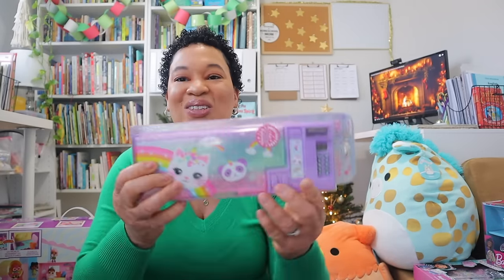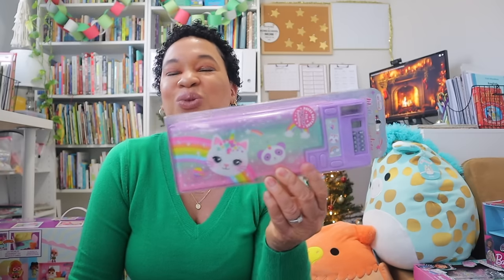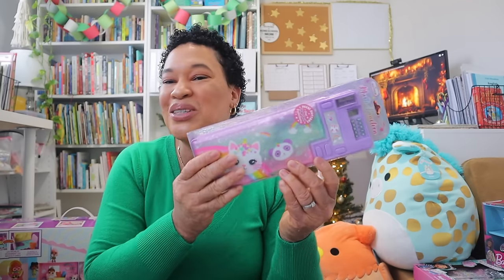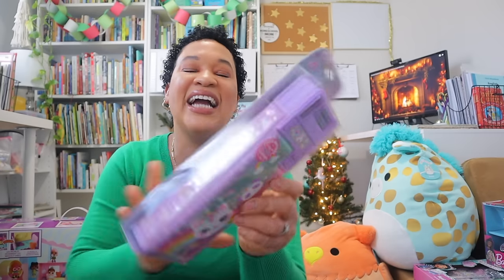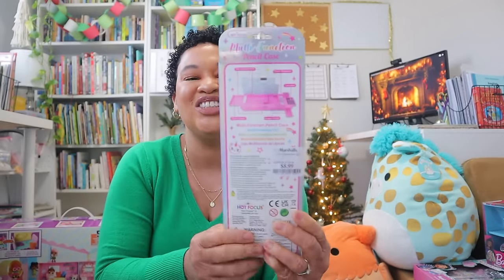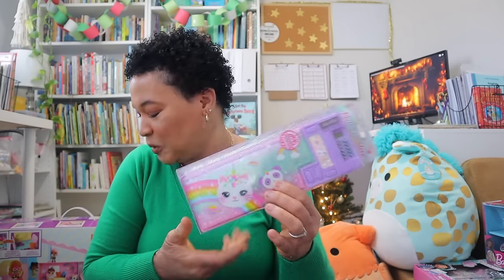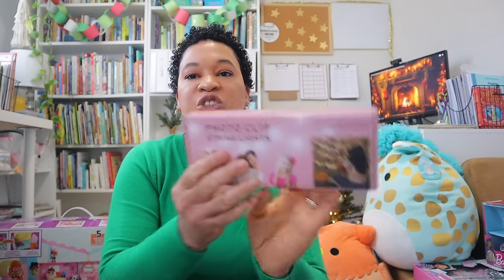Something cute I saw at the store was this nostalgic pencil case. I got it for her so she can put her own supplies and things in there. I definitely remember having one of these myself, so I had to grab it. Hopefully my 12 year old will enjoy having her own special pencil case.